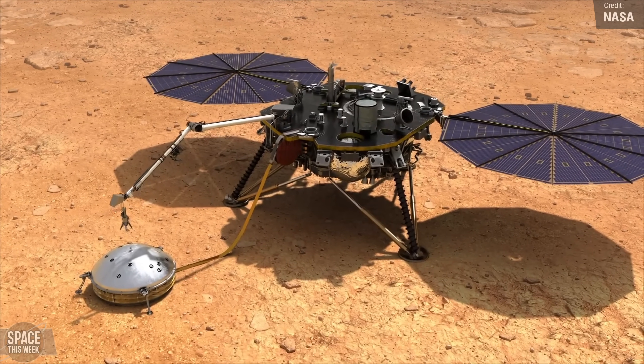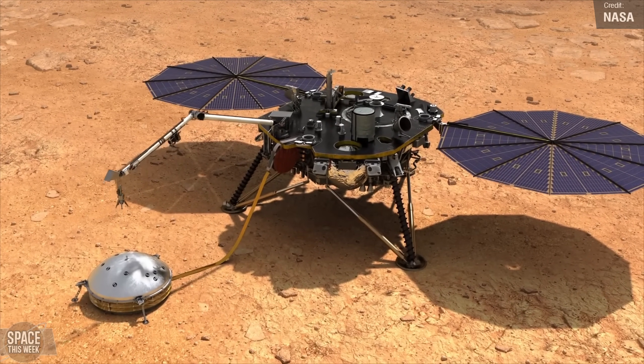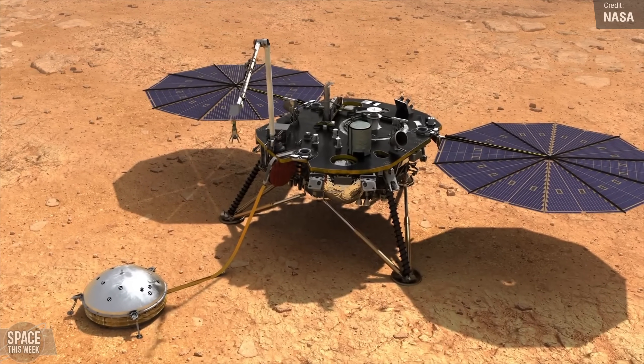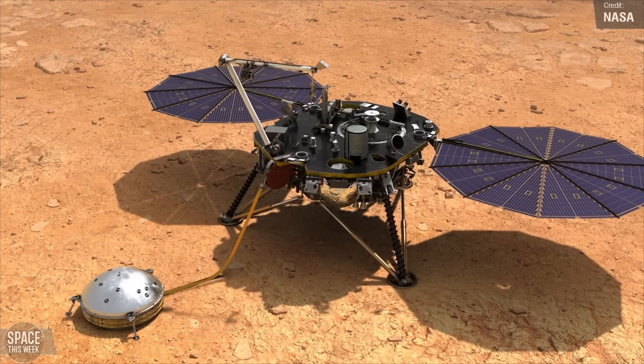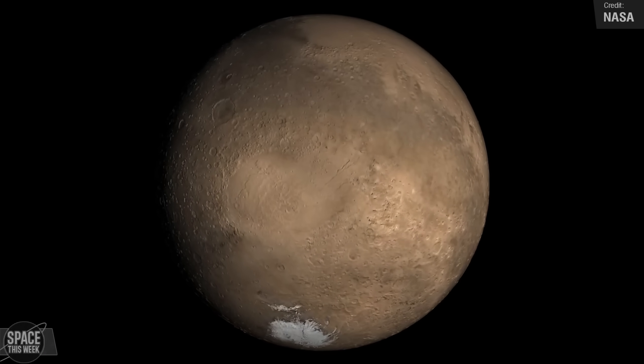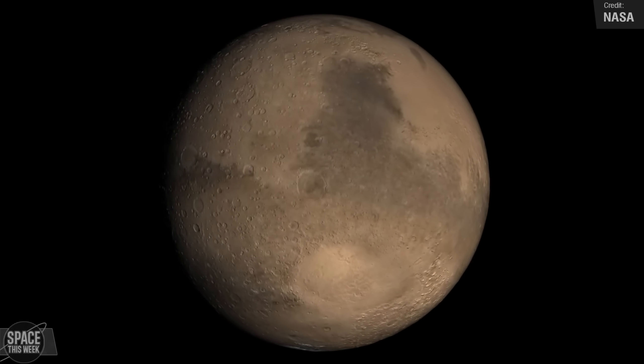Specifically, large reservoirs of water at depths of around 10 to 20 kilometres within the Martian crust. It's going to be a long time, if ever, that we manage to reach those depths to see if these reservoirs could harbour life. But at least we now have one more target in our ongoing search for life beyond Earth.